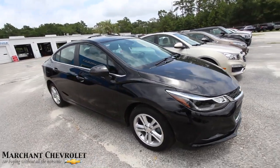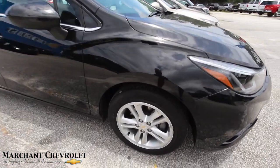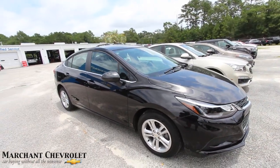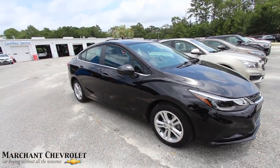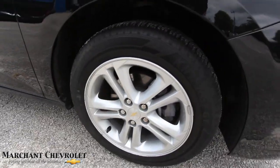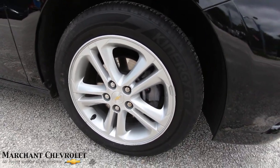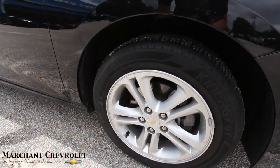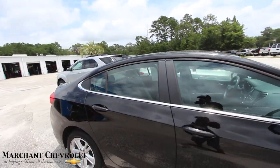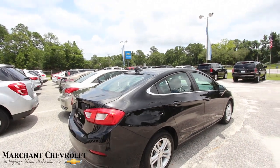I'd like to get that on camera at nighttime but we don't have time today. This one does have alloy wheels, which look a bit small on this body — Chevy probably could have put at least an 18-inch on there. Let's see what size they are. The tires are 205/55 series, so that's a 16-inch wheel. So far, very clean.